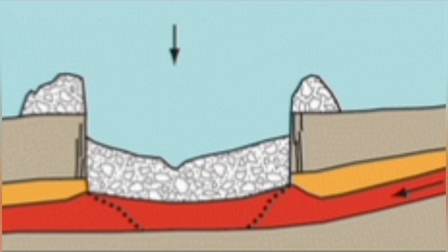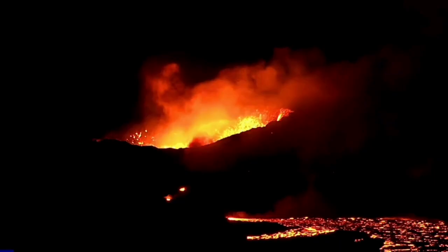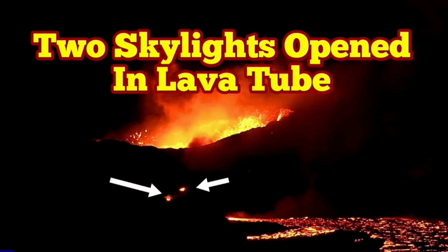We have seen skylights on the moon also. Here we are seeing small ones, around five to six meters, in the rim of the K1 volcano — this is the volcano I have named K1.